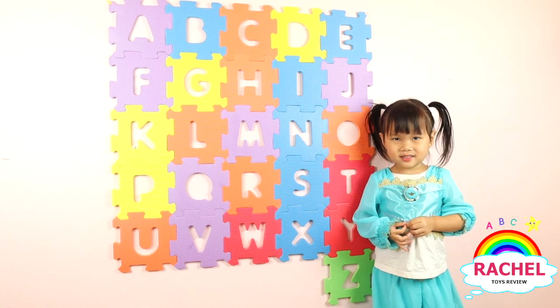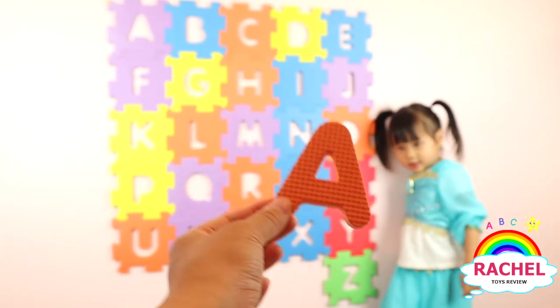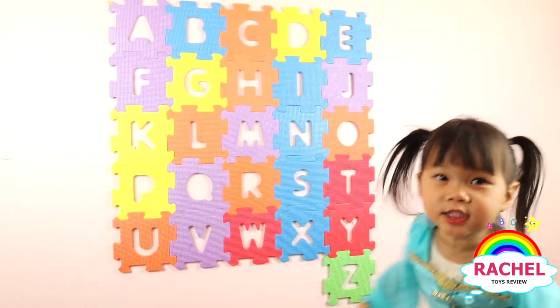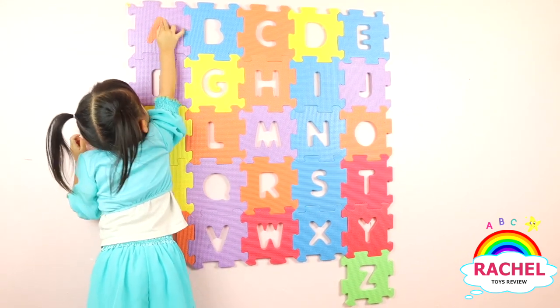So, Rachel, what letter is this? A. Good job. And what color? Purple. Good job. Here you go. Good job, Rachel.